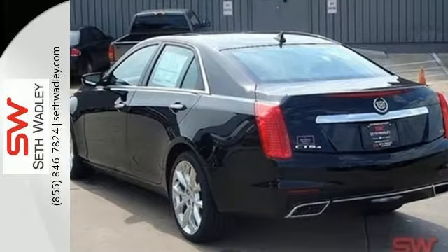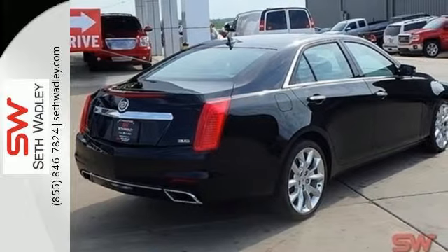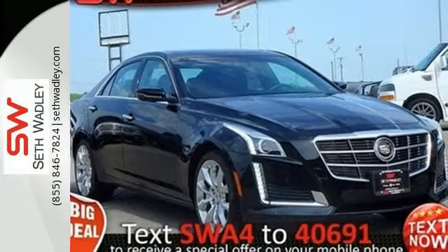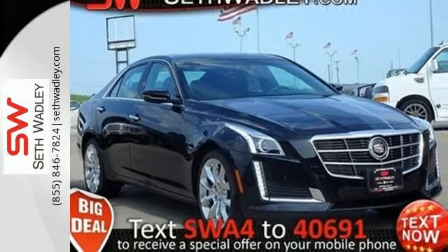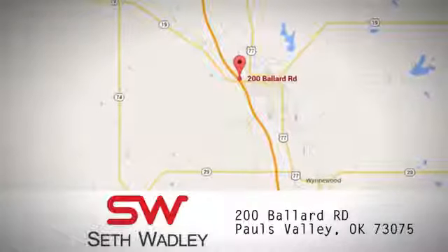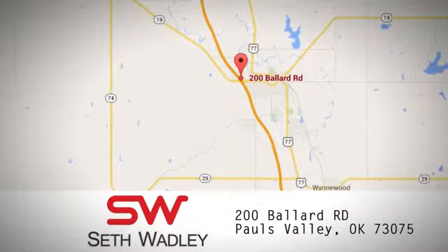This 2014 CTS stands out among the world's leading luxury sedans. Get behind the wheel of brilliance today. Call, click, or stop into Seth Wadley today. We're conveniently located at 200 Ballard Road in Pauls Valley, Oklahoma.